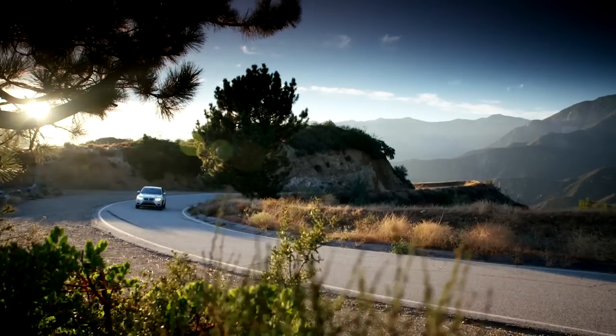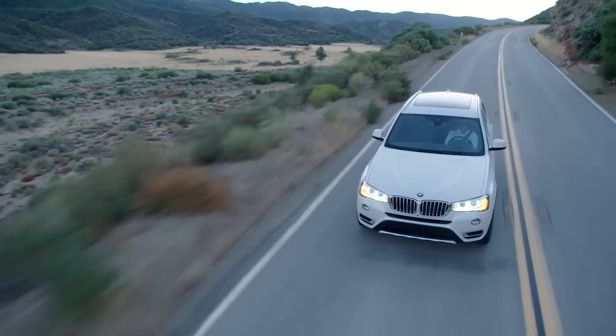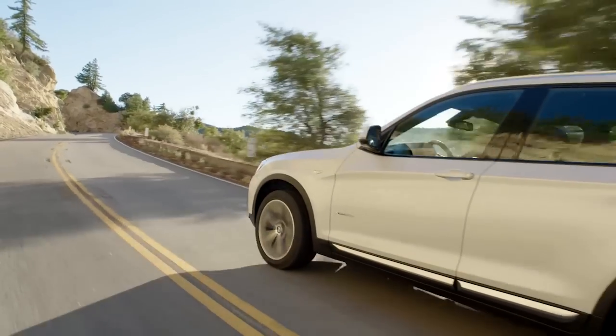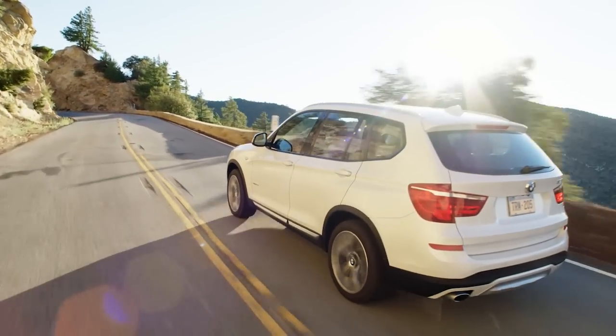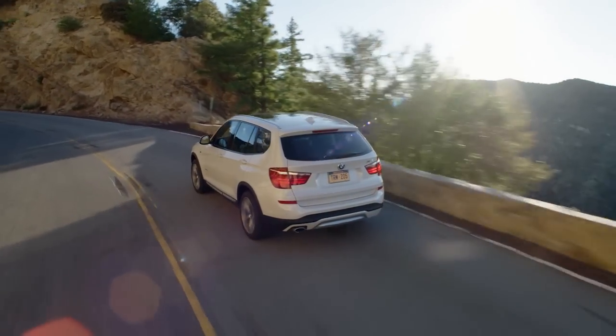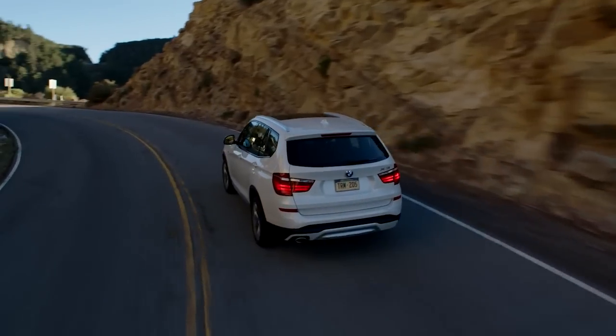With car-like ride and handling and 0-60mph times of about 4.5 seconds on the top models, today's X3 sits atop the luxury crossover class in almost every performance dimension. The X3 handles very well, almost like a compact wagon despite its added height.